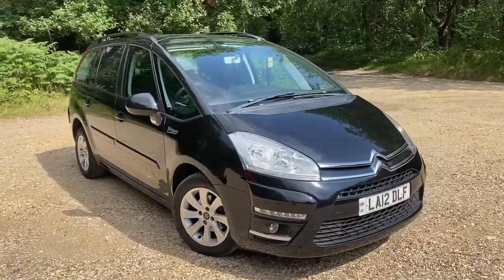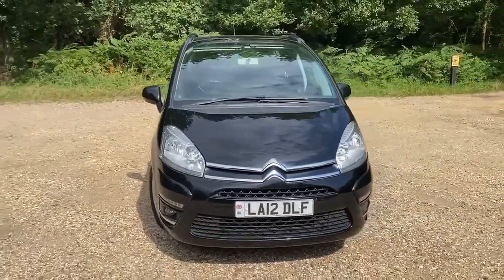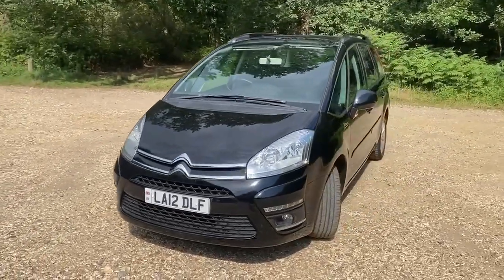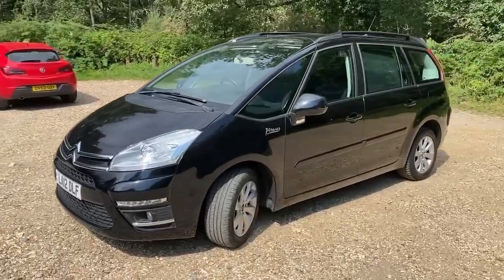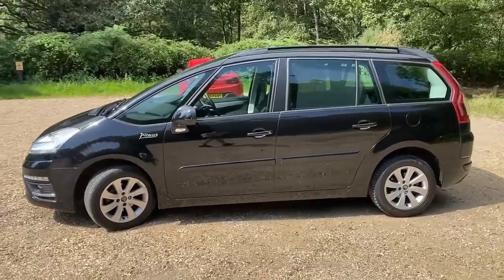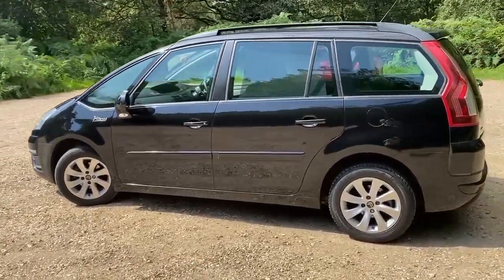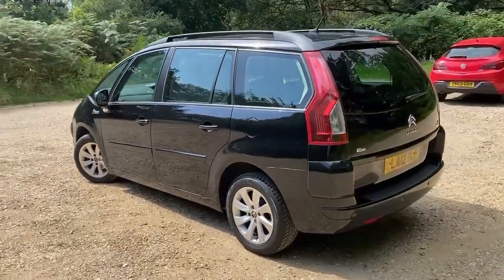2012 Citroën C4 Grand Picasso, this is a 1.6 diesel automatic edition. What's a little bit unusual about this car is it's one owner and only 36,000 miles with history including cam belt history. What a lovely car, ready for a new home. Unusual to find a one-owner car at 12 years old, finished in black.